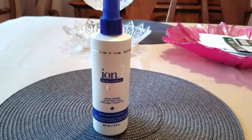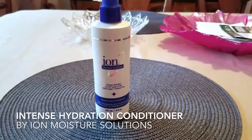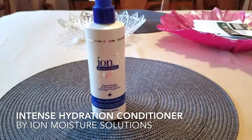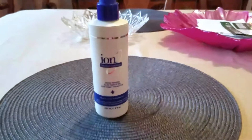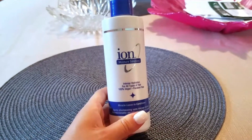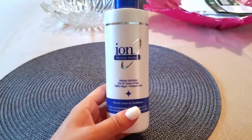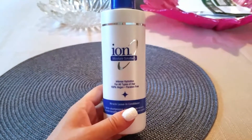Hey, what's up guys! I just wanted to tell you about a new product that I've been trying. It's called ion moisture solutions — it is a leave-in conditioner spray, a miracle leave-in conditioner. It gives you intense hydration for all types of hair, and it's 100% vegan, which definitely matters to me.